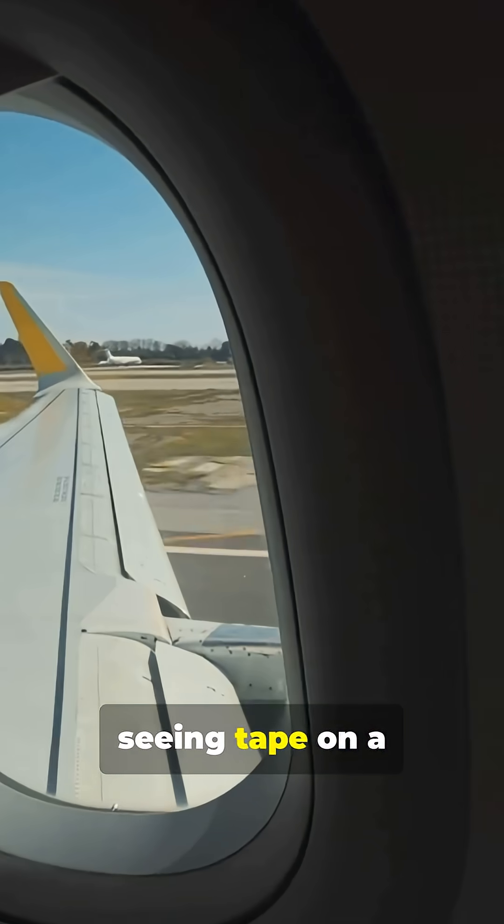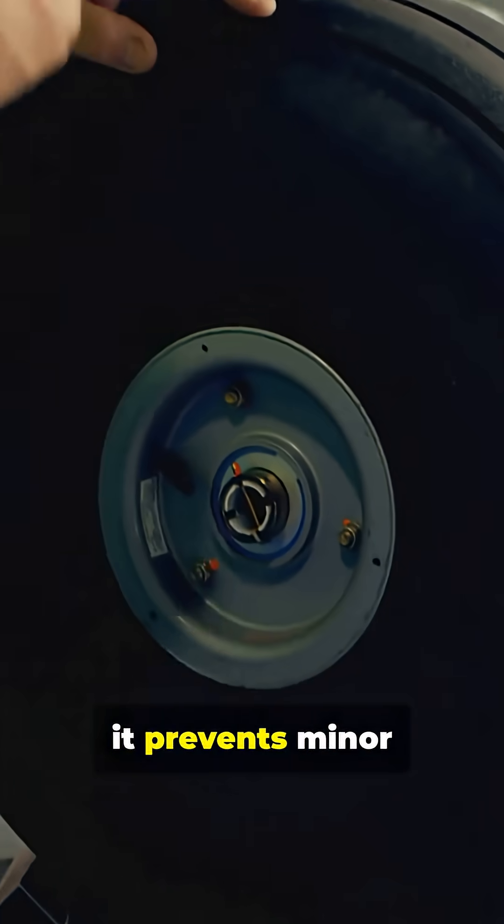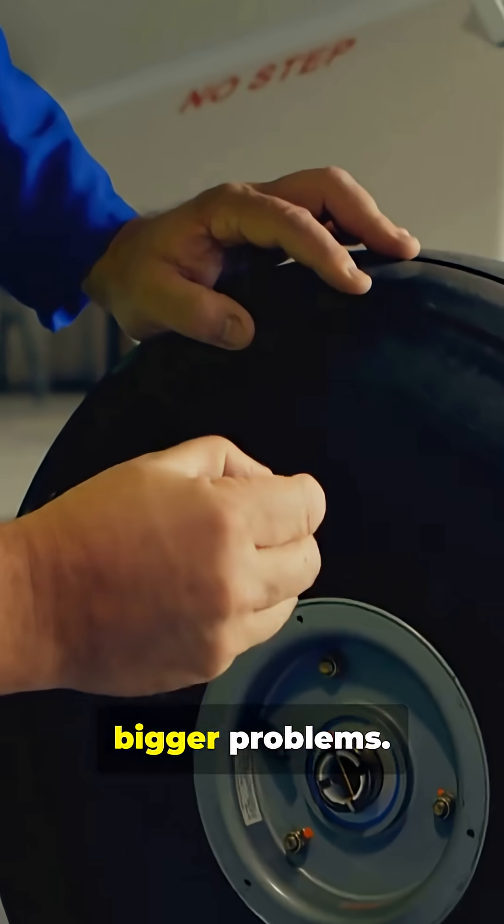To passengers, seeing tape on a wing might look terrifying, but it's a precautionary tool used by certified engineers. Under strict rules, it prevents minor issues from becoming bigger problems.